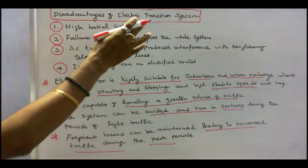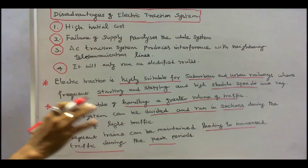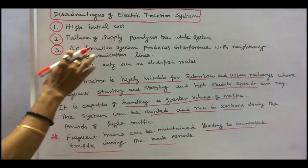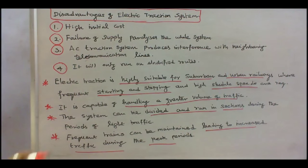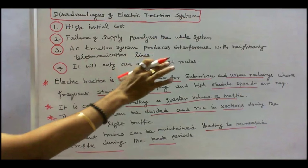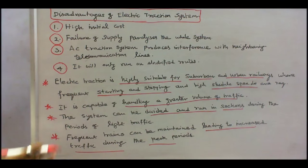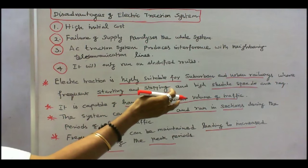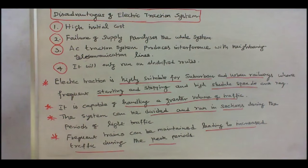Disadvantages of electric traction system are: number one, high initial cost. Number two, failure of supply paralyzes the whole system. Number three, AC traction system produces interference in the neighboring telecommunication lines. Number four, it will only run on electrified routes. Electric traction is highly suitable for suburban and urban railways. It is capable of handling a greater volume of traffic. The system can be divided and run in sections during periods of light traffic. Frequent trains can be maintained leading to increased traffic during peak periods.